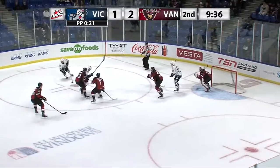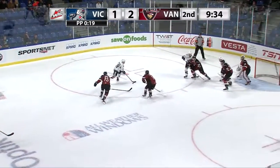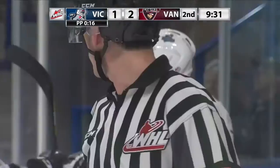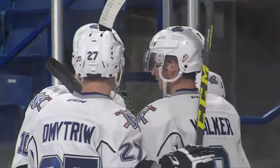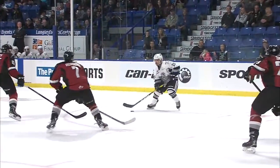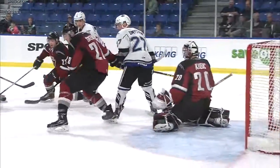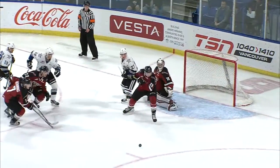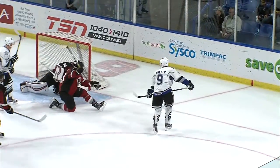Kubik. Now Ryan Peckford spinning away from Tyler Brown. Lays off for Dante Hinoone. His shot blocked. Rebound for Walker — he scores! The puck bounced to Walker at the right face-off dot, and he had the whole net to shoot at as Kubik couldn't track it through traffic. The Royals tie the game at 2 with a power play marker, and that is their first power play goal of the season.